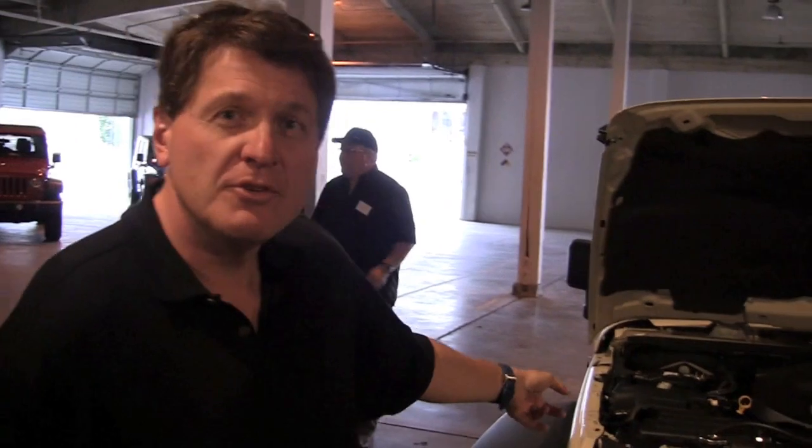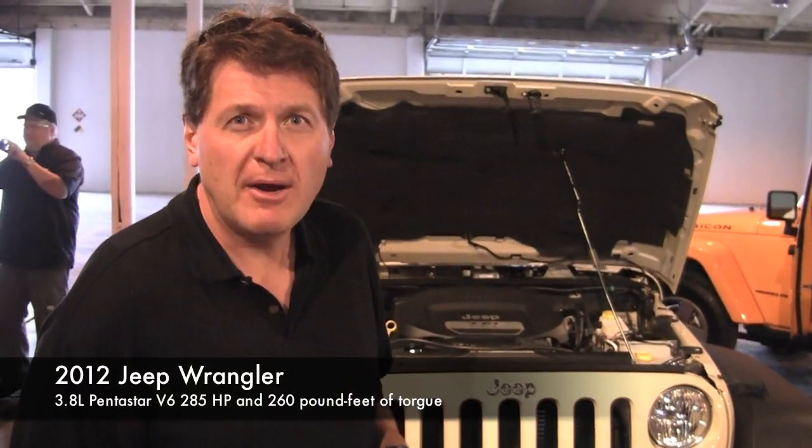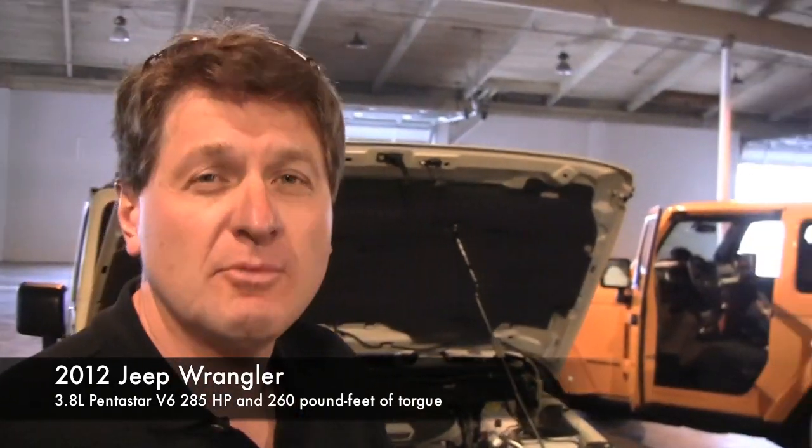Back in the day — and that day would be 1941 — this Willys Jeep came with a four-cylinder engine that had 60 horsepower. Today, for 2012, here's the new Wrangler. It has 285 horsepower, which is a lot more, and its zero-to-60 time is three seconds faster.